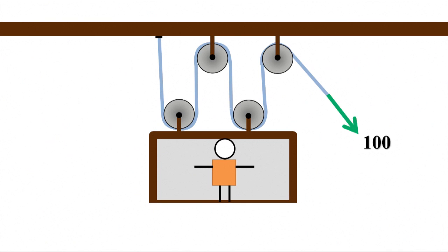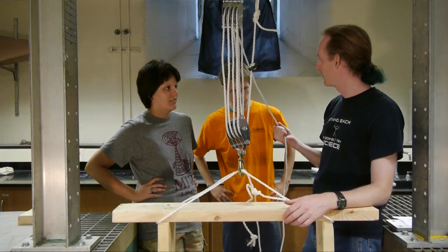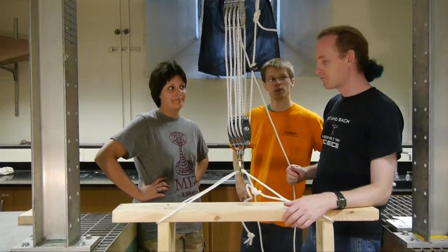Pulling with 100 pounds here means there's 100 pounds pulling on each side of each pulley. Voila. Your job just got a whole lot easier. Although it'd be hard to pull with 100 pounds on this rope. True. So why don't we try lifting a couple hundred pounds? Let's do it!